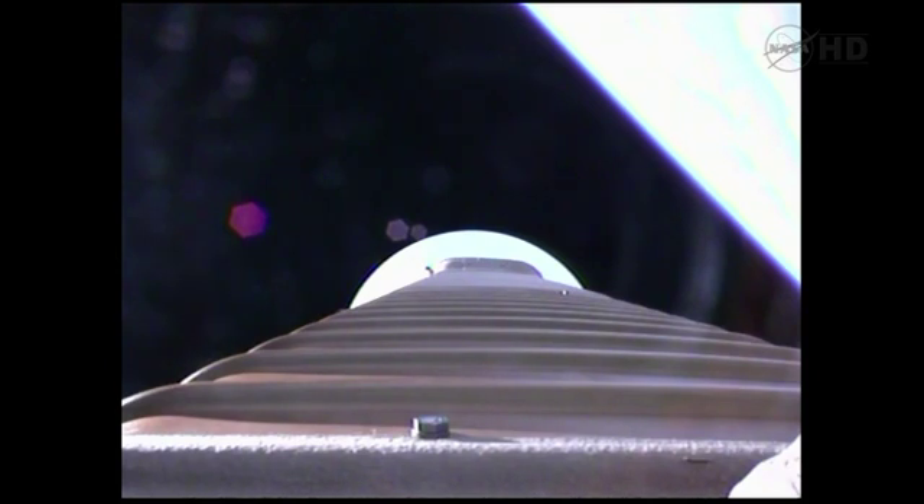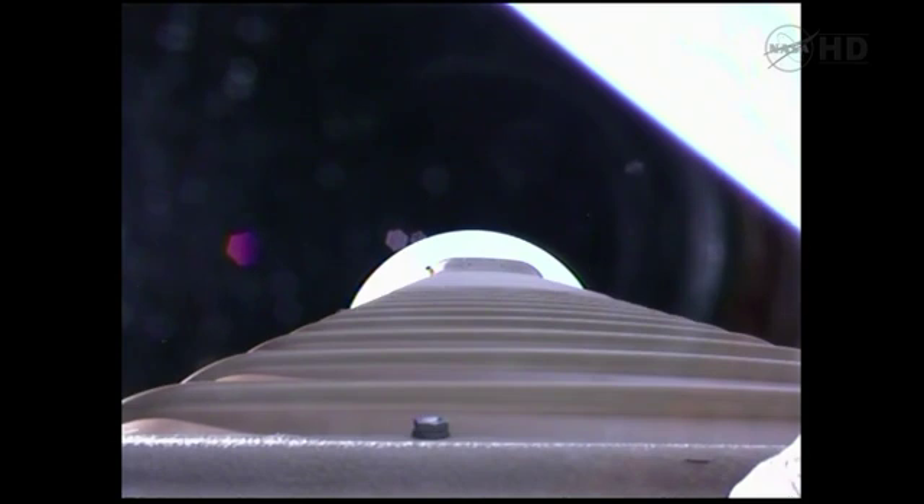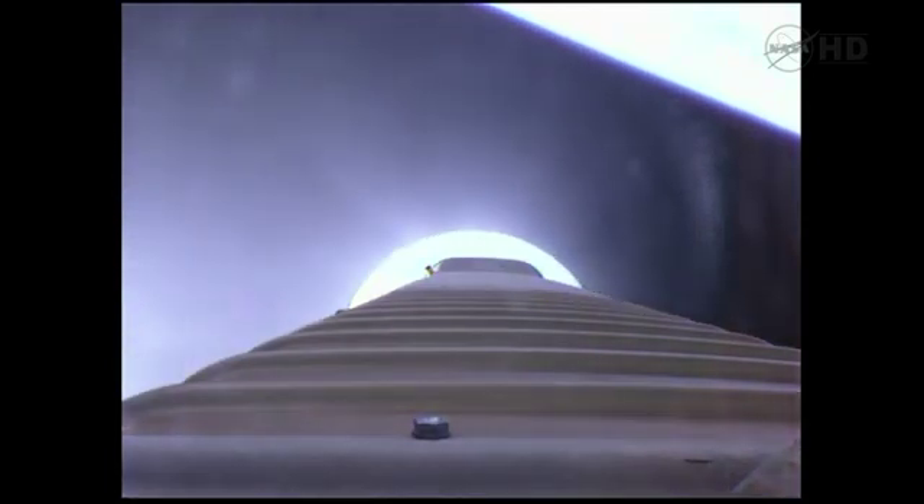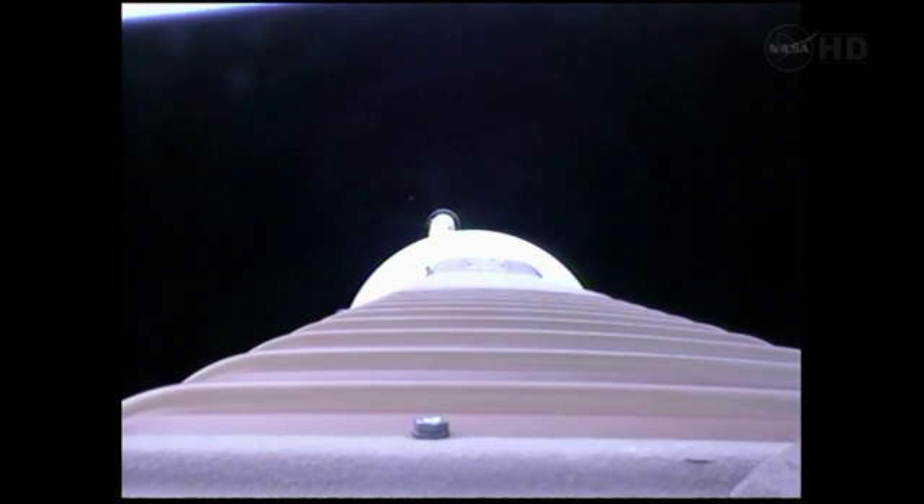Everything looking good. We've started boost phase chill down, housing temps are responding. Coming up on booster engine cutoff. Expecting VECO in 10 seconds. We have VECO. Retro-rockets. And stage separation. We have freestart on fuel and locks, and full thrust. Centaur main engine is up and running as expected.